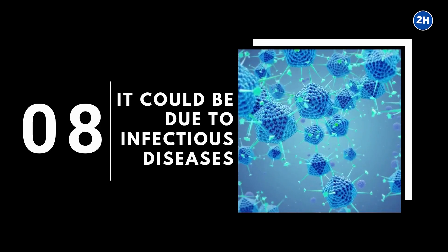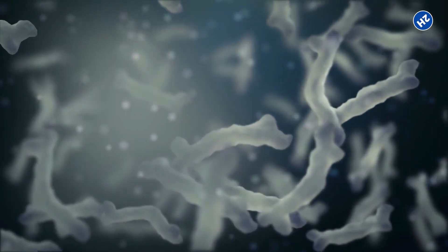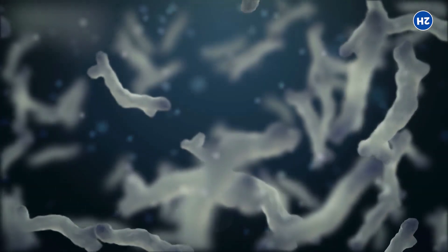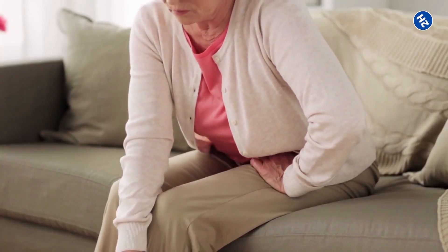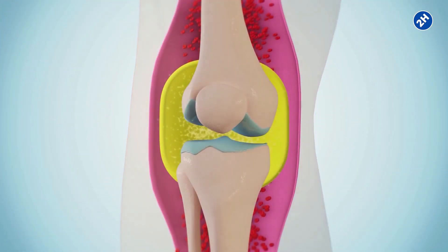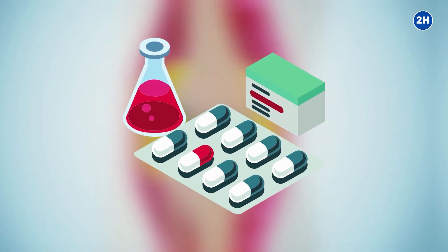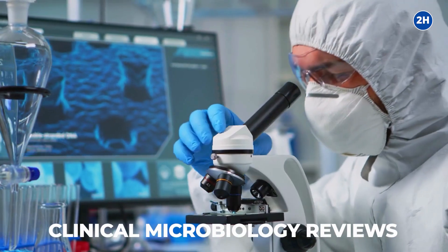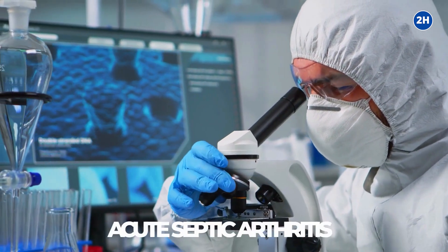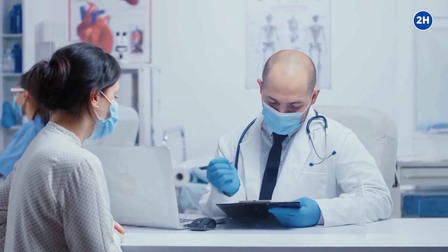Number 8: It could be due to infectious diseases. This type of joint pain is also known as septic arthritis. Bacteria gets into the joints and causes cartilage deterioration and inflammation, resulting in severe pain in one or more joints, swelling, and loss of movement. Draining infected synovial fluid from the joint and using powerful antibiotics could reduce the damage. According to a study published in the journal Clinical Microbiology Reviews, acute septic arthritis is an emergency condition, and early diagnosis and treatment are essential for preventing any permanent complication.